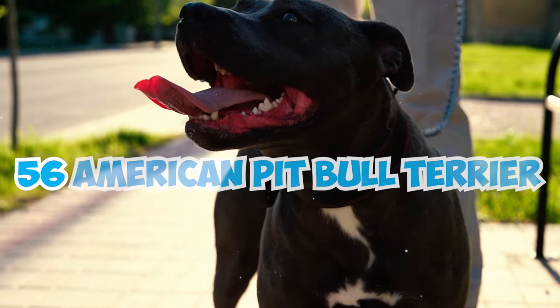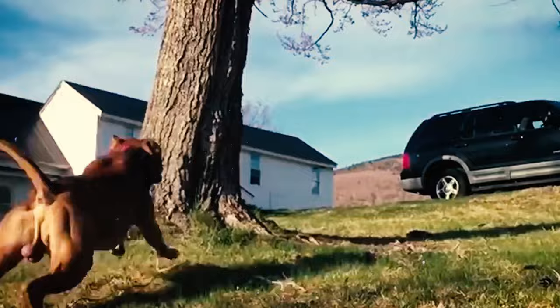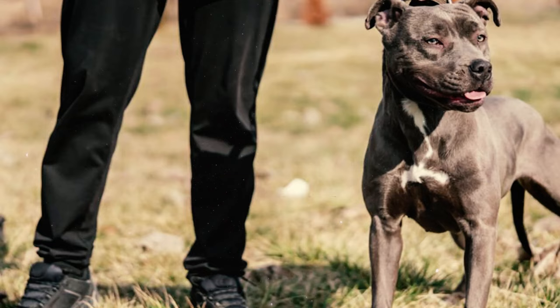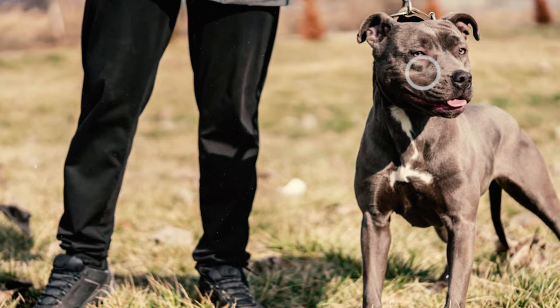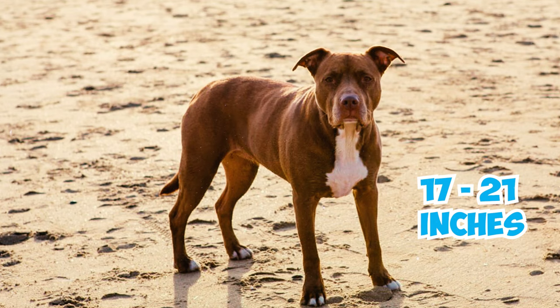56 American Pitbull Terrier Facts Every Owner Should Know. Number 1: Boasting a robust physique and unexpected agility, American Pitbull Terriers typically fall within the medium-sized category of dogs, standing ideally between 17 and 21 inches tall at their shoulders and weighing between 30 to 60 pounds.